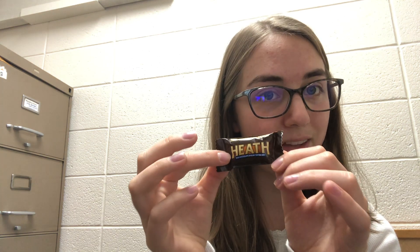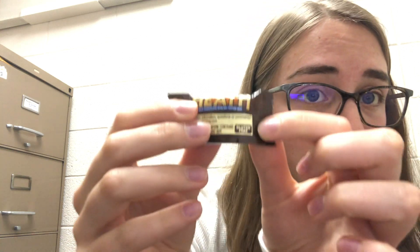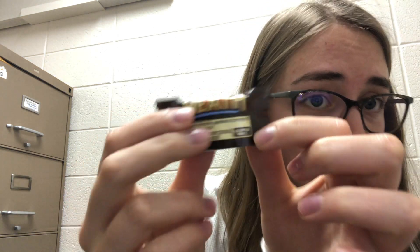Hey guys, so I'm back with day three of my candy opinions. Today we have a little Heath bar. It's already doing well because it has my favorite little label — a little gluten-free label right there. Hands down, probably already a winner because that just makes my life so much easier. I don't have to research, I don't have to read.